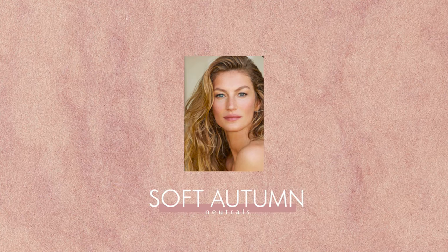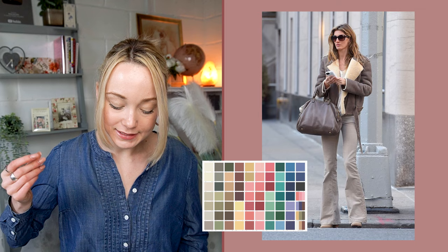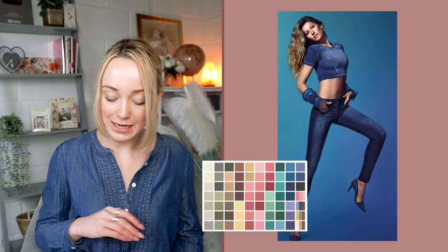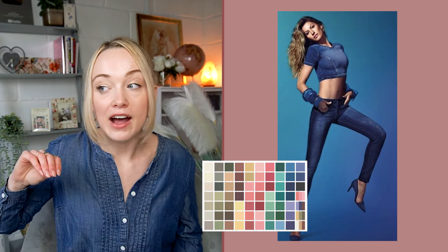Soft autumn — this is where the mushroom tones really apply. If you want to wear grey, lean more mushroomy — slightly warmer, with more brown influences in your grays. You can wear creams, warm browns, and lots of khaki — there's lots of khaki in soft autumn. Some denim remaining in the palette would be better leaning more purple than blue. Peachy tones, off-white, and ecru tones, especially when they're quite warm, work well.